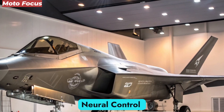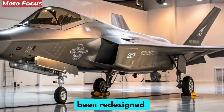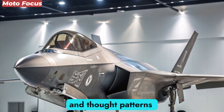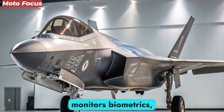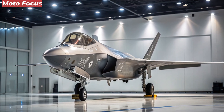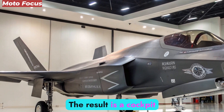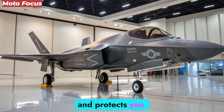Human-Machine Interface: Neural Control System. The pilot interface inside the F-47 has been redesigned from the ground up. Traditional buttons and switches are replaced with neural link controls — sensors that interpret micro-movements and thought patterns to guide flight and weapon systems. The pilot wears a smart suit that monitors biometrics, adjusting cockpit conditions dynamically to reduce fatigue and stress. Through AI assistance, the aircraft adapts to the pilot's focus level, reaction speed, and decision-making style. The result is a cockpit that feels alive — one that thinks with you, reacts before you, and protects you instinctively.